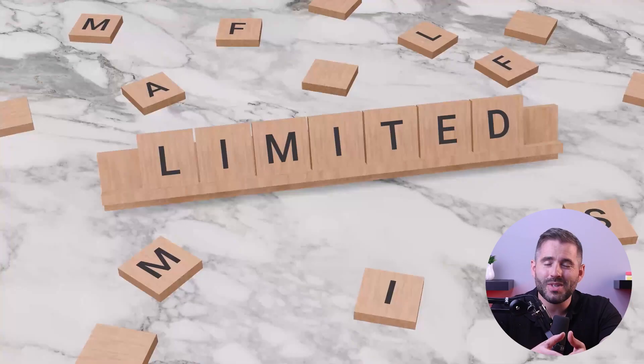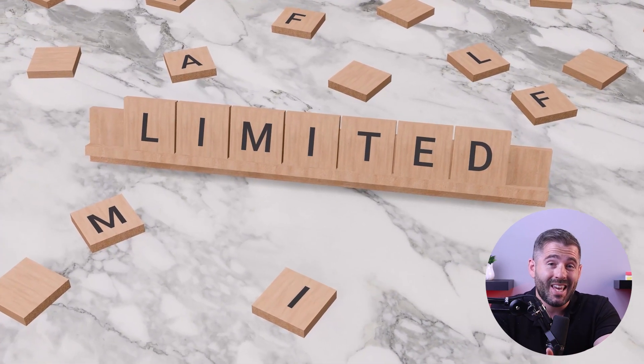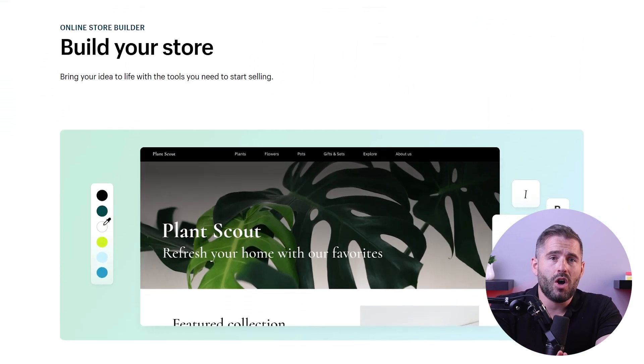Most free websites don't even offer such features at all. My advice is to just think it through and do some research before choosing any platform. Sure, a free option might save you money at first, but in the long run you'll be limited by the few features available, especially if you're going to want to scale your business.